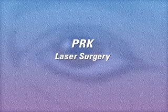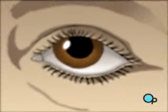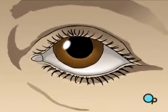Your doctor has recommended that you undergo photorefractive keratectomy, or PRK laser surgery, to correct a vision problem. But what does that actually mean?